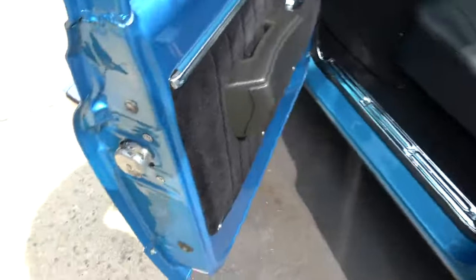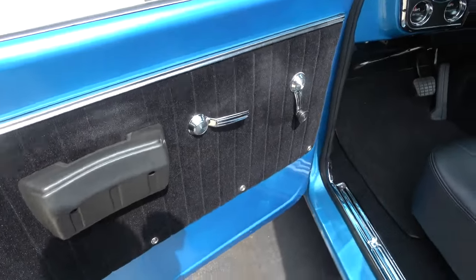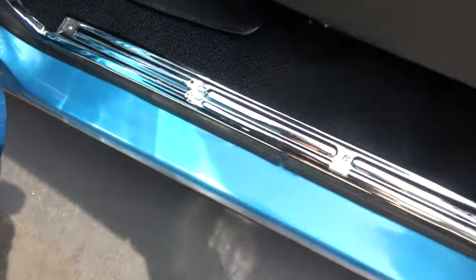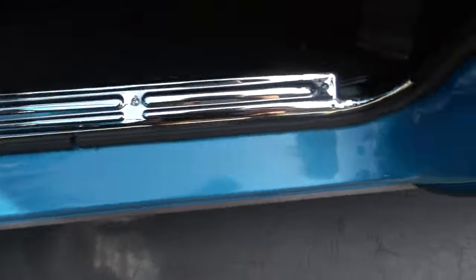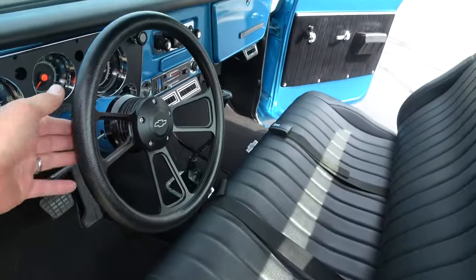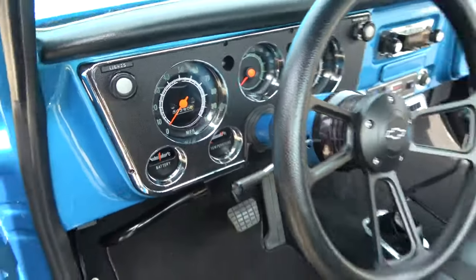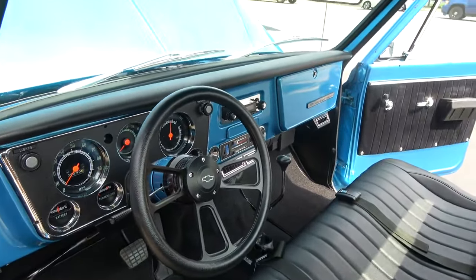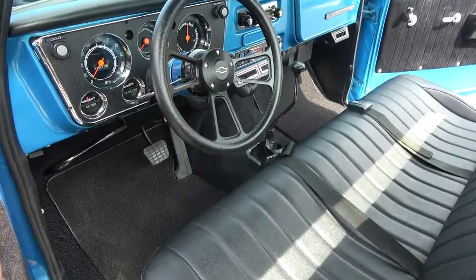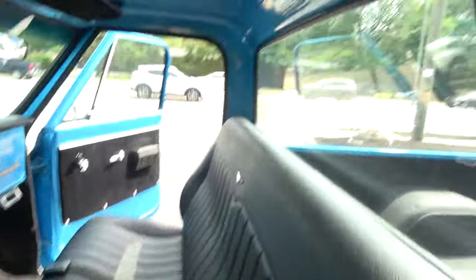New door handles. Door skins are nice and clean. They just redid all this interior. This has got a Snowden leather seat — if you're familiar with those at all, very comfortable. New sill plates, new carpet. Original VIN is intact. Love the billet steering wheel. All new tachometer gauges. 290 miles on this truck. Hurst shifter, aftermarket Retro Sounds radio. It's got the padded dash.